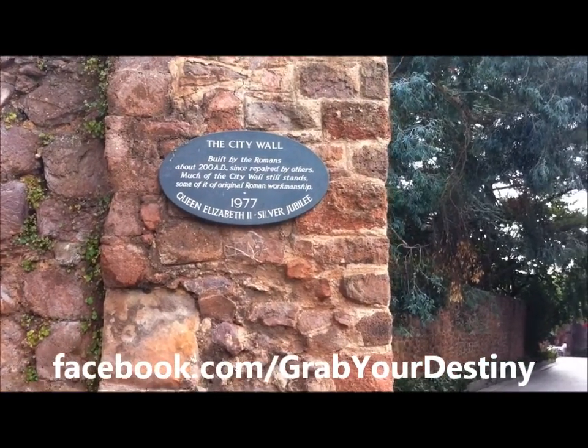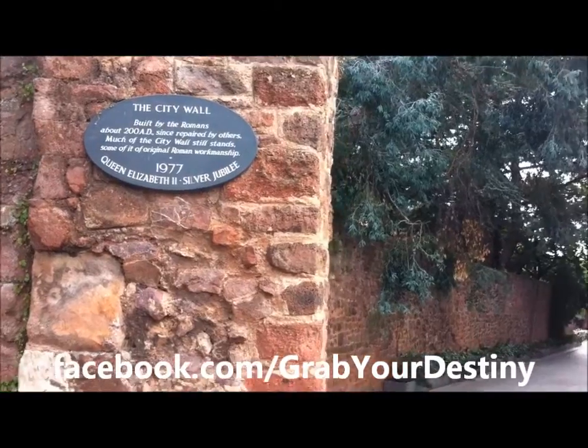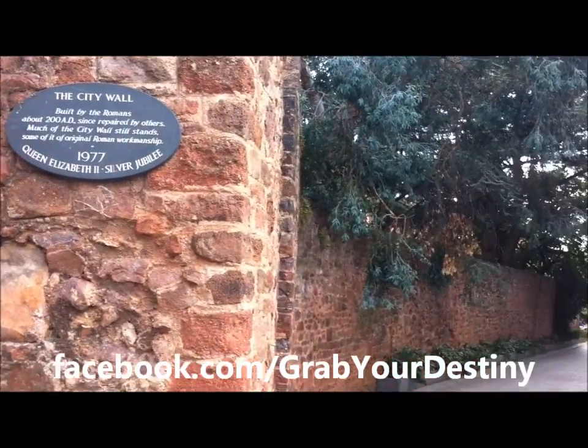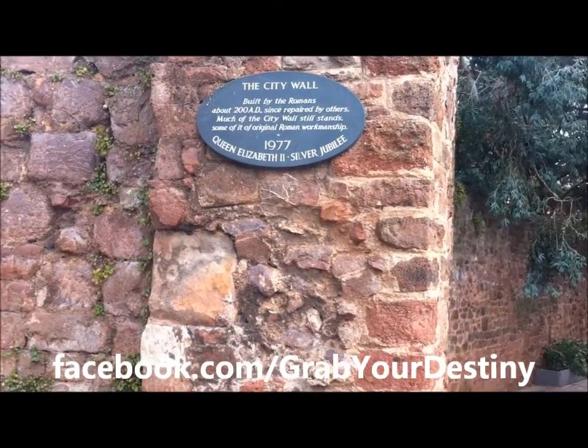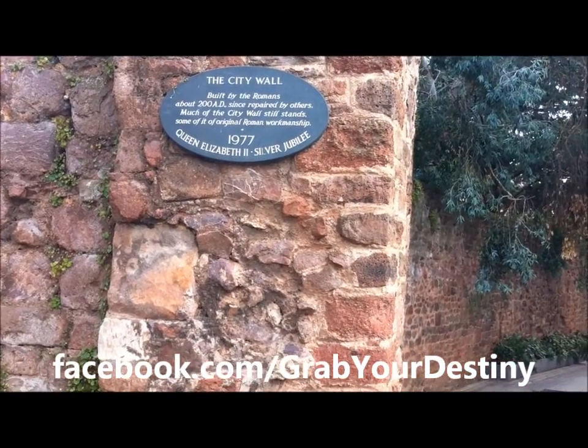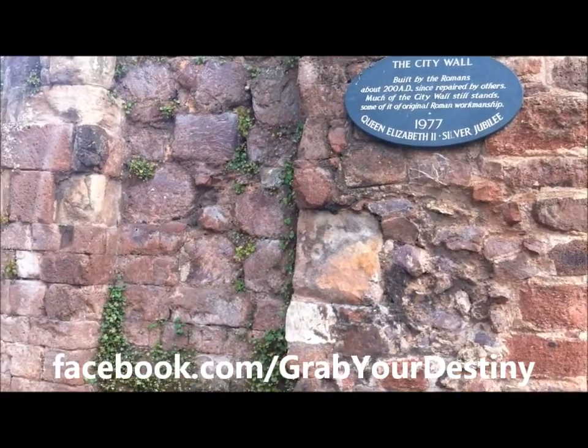Here's the Roman wall which does encircle the city. It's obviously been cut up in certain stages so we can get the road through and other buildings, but much of the Roman wall still actually stands, and that says 200 AD. So that wall's been standing there for quite a while.